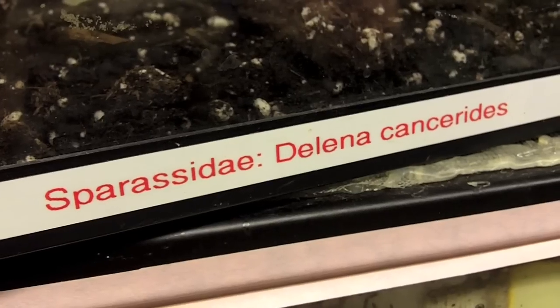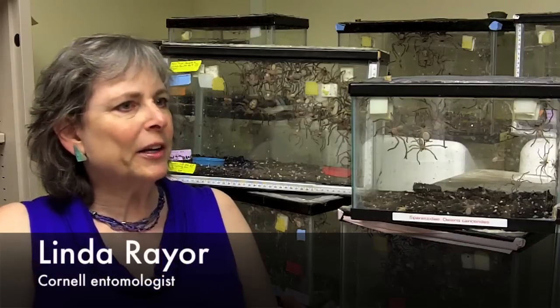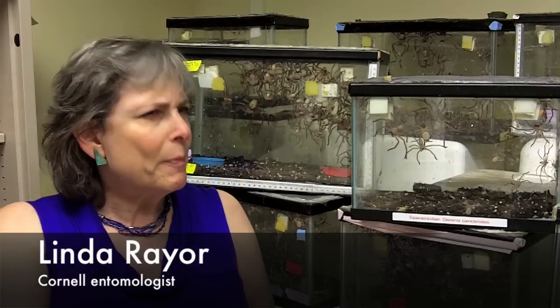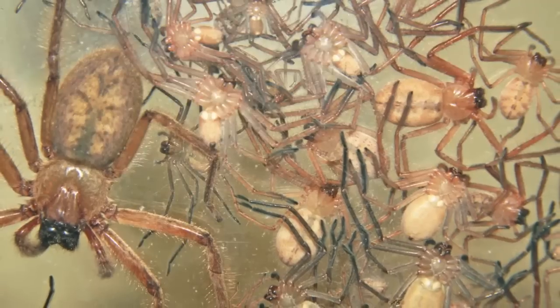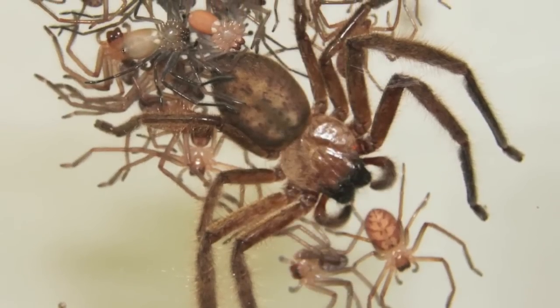This is the Lena canceritis, an Australian huntsman spider. It's considered to be a relatively common spider, but they're very, very patchily distributed, especially in the southern half of Australia. They're primarily found underneath the bark of dead trees, especially acacia trees.